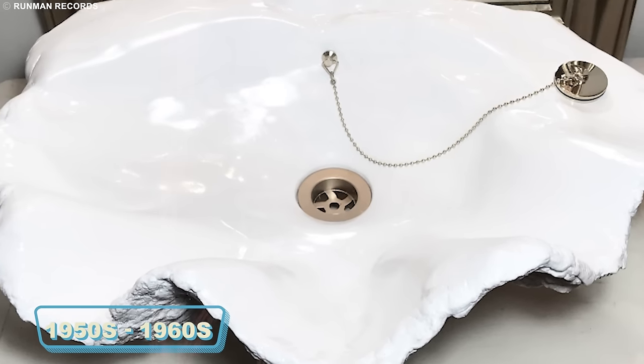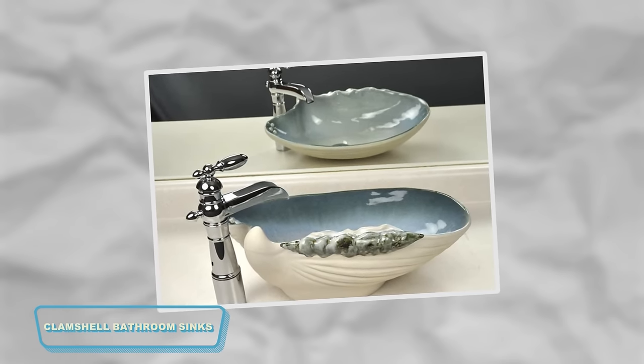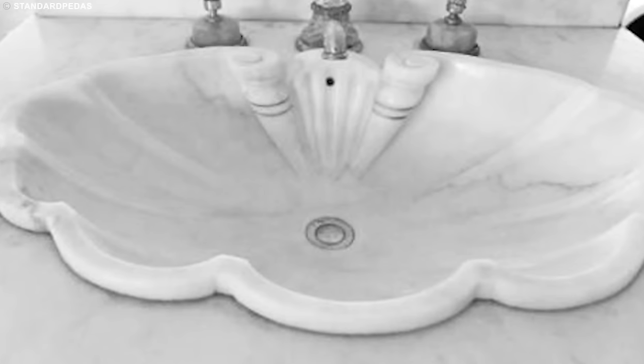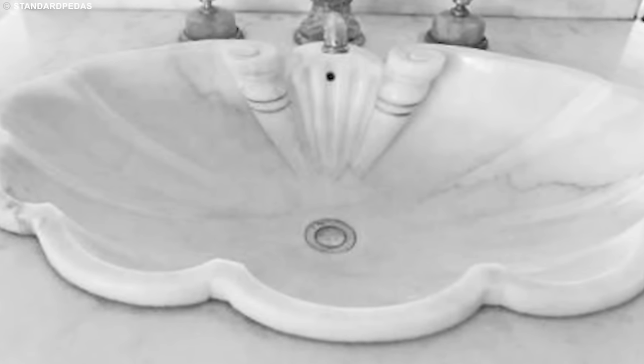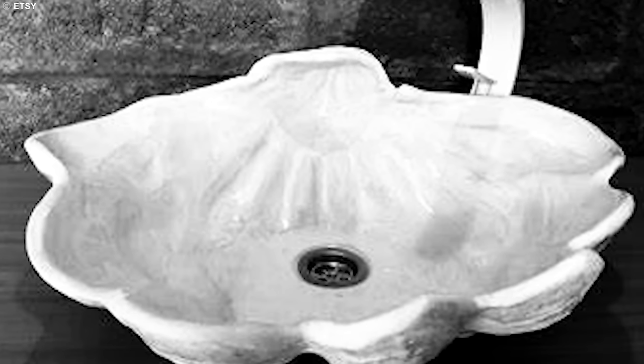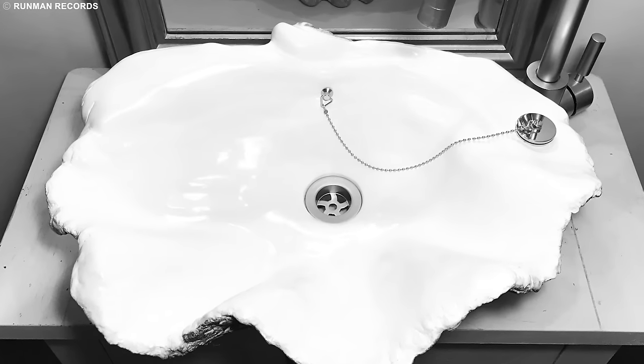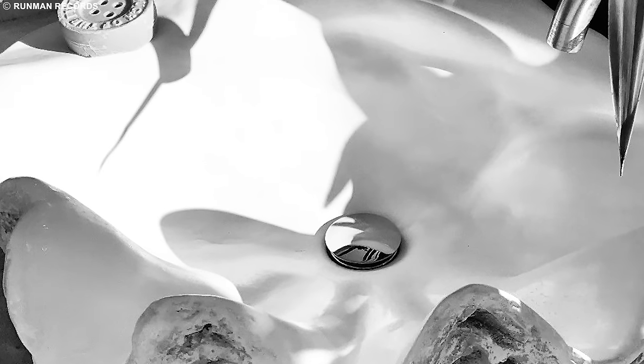Imagine entering a bathroom straight out of the vibrant 1950s or 1960s, and you'll likely encounter a design gem: the clamshell bathroom sink. These weren't your ordinary sinks — they were the trend-setting showstoppers of their time. With an ingenious design, these sinks boasted a built-in countertop seamlessly embracing the sink basin, like having a mini oasis of style right in your bathroom. Their contours resembled a clamshell's elegant curves, adding a touch of sophistication to the daily ritual of washing up. These clamshell sinks epitomized mid-century chic, leaving a timeless mark on bathroom aesthetics.